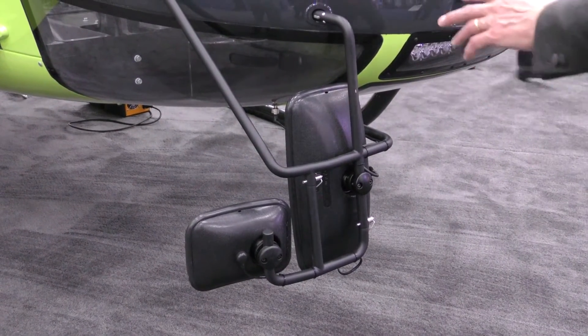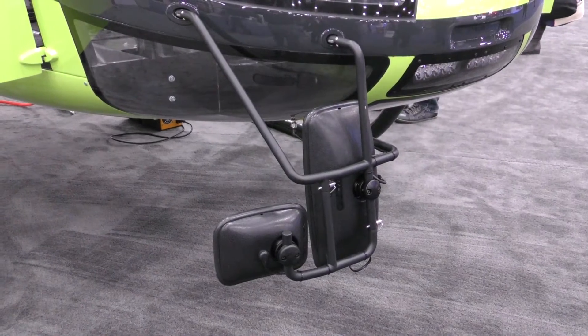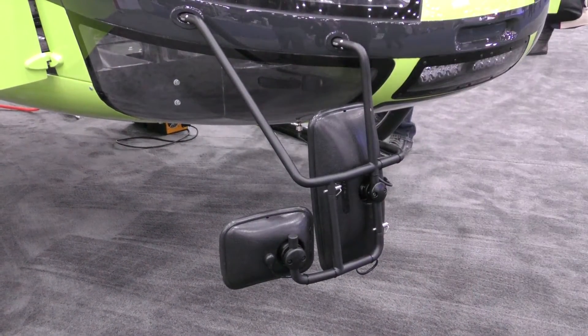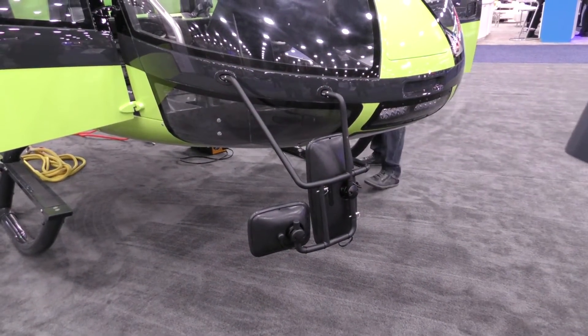There are two mirror options. You have the regular mirror, which gives you a view onto the load, and the belly mirror, which gives you the view onto the cargo hooks. This is a de-iced mirror controlled from the cockpit.